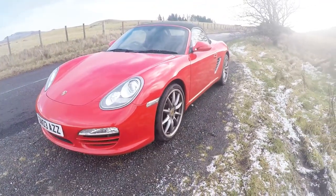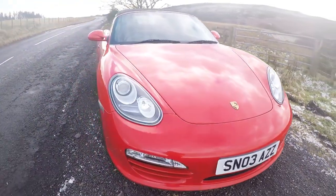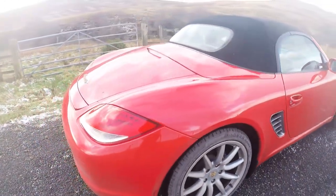It polishes up very nice, so I'm looking forward to doing that actually. There's something kind of therapeutic about polishing your car. Maybe that's just me.